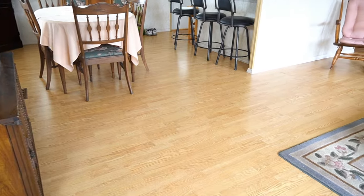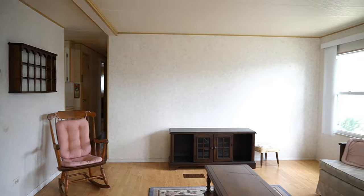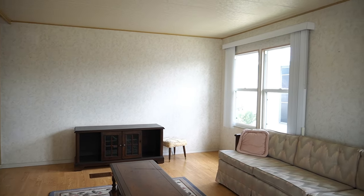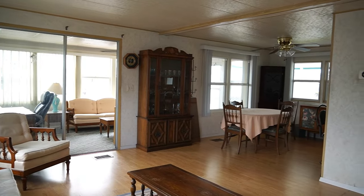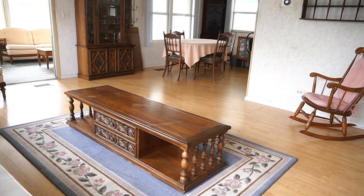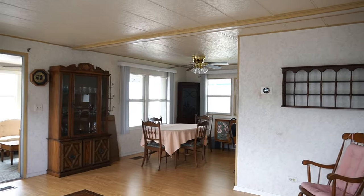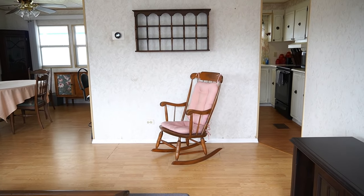Beautiful floors, well done. That's your Florida room out there. The square footage does not include this Florida room — that's probably about 240 square feet more. That's not included with the square footage of 1,008.